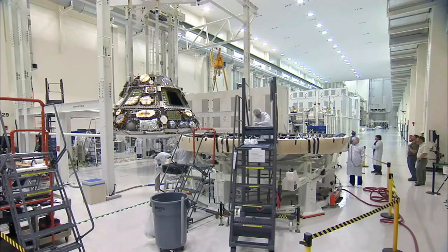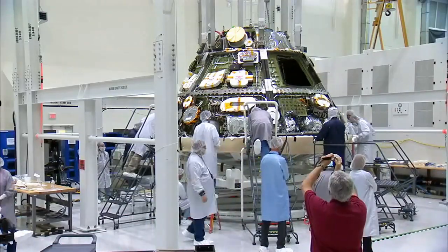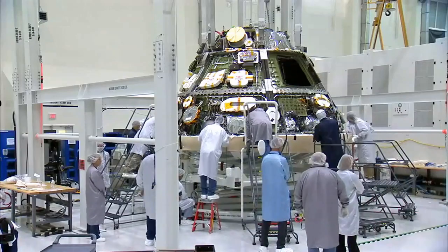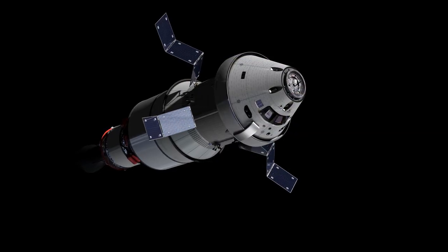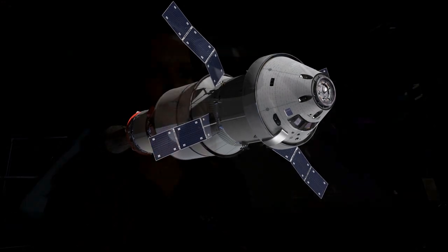My favorite part of working on Orion is just the fantastic group of really, really smart people that I get to work with every day. They're excited and passionate, as I am, about taking humans further than we ever have before, bringing back all the technology and everything that we've developed back here to Earth just to improve our lives. And that's the thing that I get most excited about when coming to work.